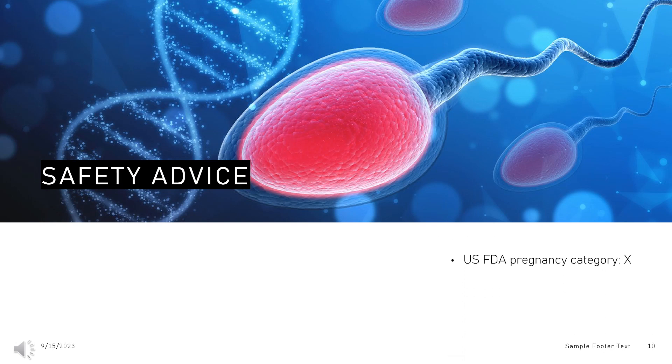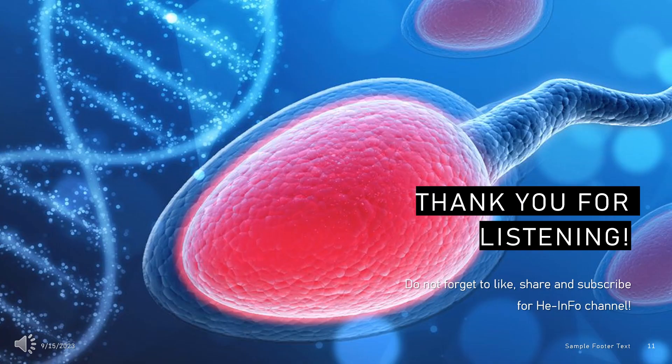Safety advice: Rule out pregnancy prior to starting this medication. Discontinue this drug immediately if pregnancy occurs. There is little or no increased risk of birth defects when combined oral contraceptives are inadvertently used during early pregnancy. That's all the information about drospirenone we've collected. Thanks for listening. Don't forget to like, share, and subscribe to the Heinfo channel for more health information.